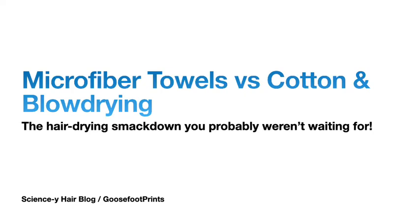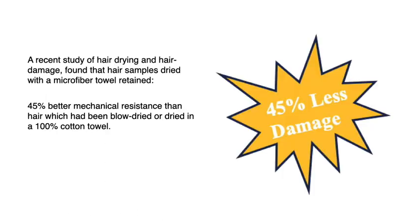Hey, this is Wendy of Sciency Hair Blog and Goose Footprints talking to you about microfiber towels versus cotton versus blow-drying — the hair-drying smackdown. You were not waiting for this.